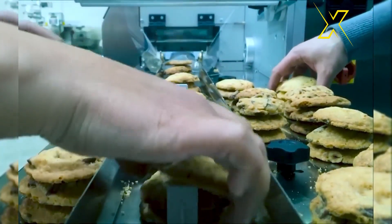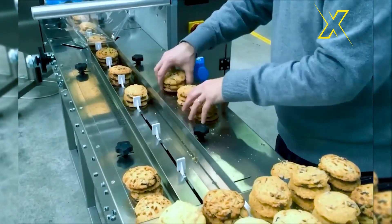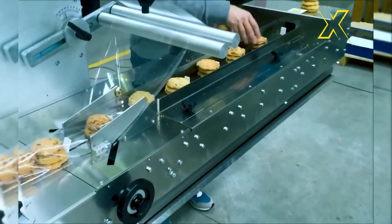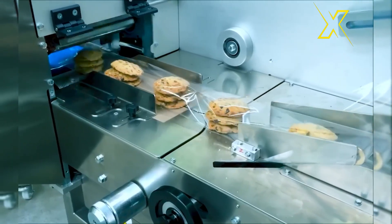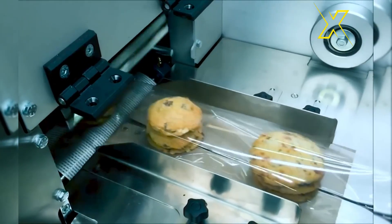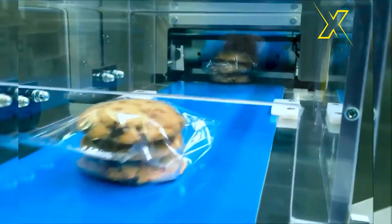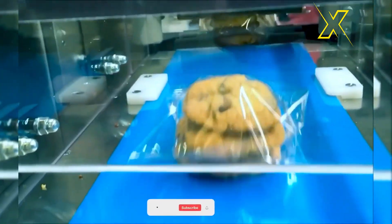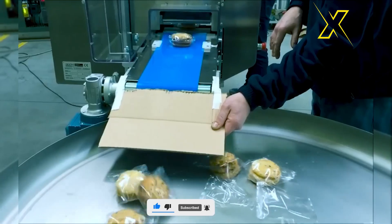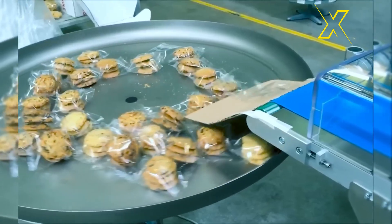This cutting-edge machine is designed to streamline the entire process of packaging cookies, providing a seamless and hassle-free experience from start to finish. With its advanced automation features and precision engineering, it ensures that each cookie is packed with care and accuracy. From sorting and stacking to sealing and labeling, every aspect of the packaging process is meticulously handled by this innovative technology.